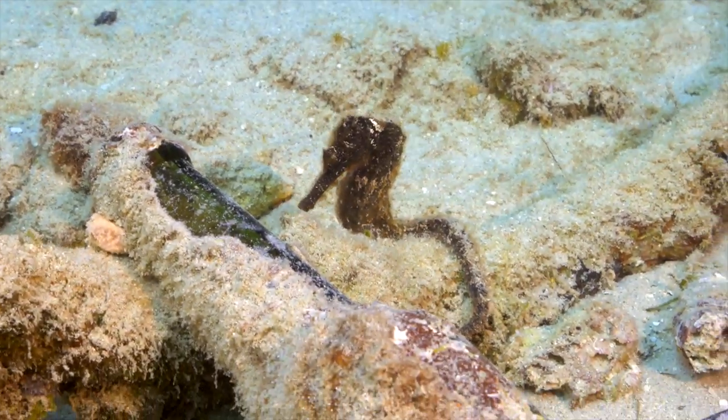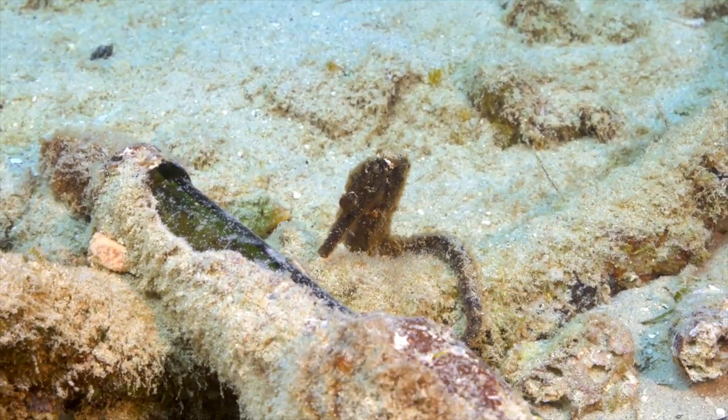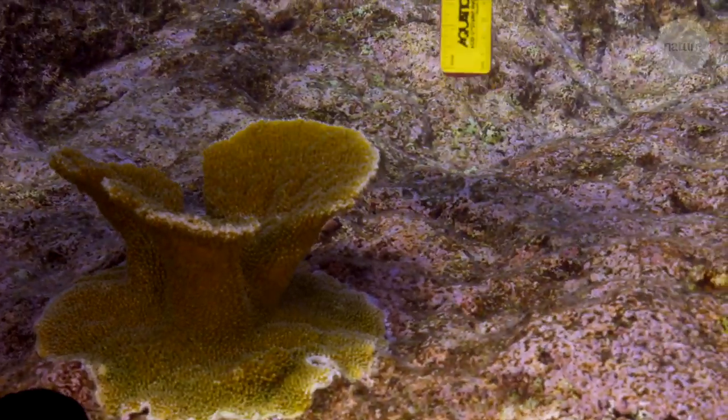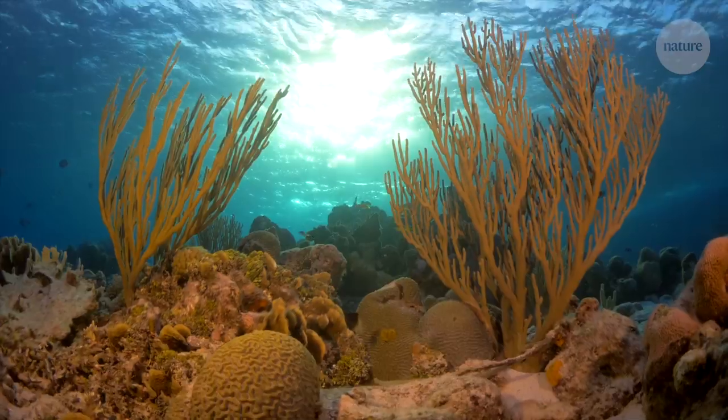Coral reefs remain under threat due to climate change, with half the globe's corals already gone. Projects like this one show that it may be possible to preserve and renew these vibrant ecosystems, but only if global temperatures stop rising.